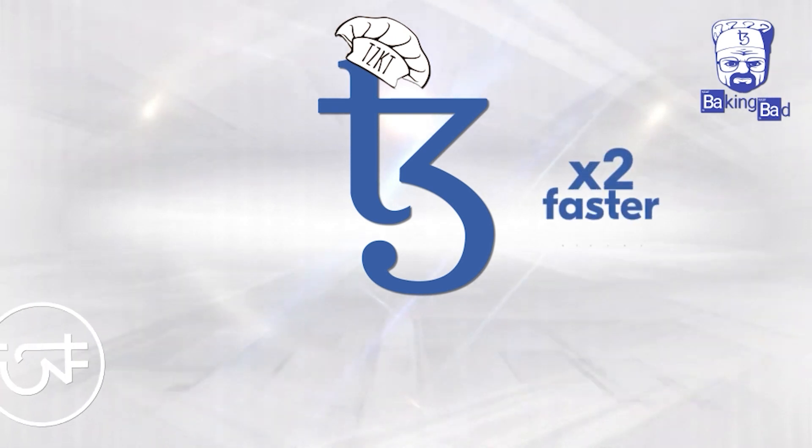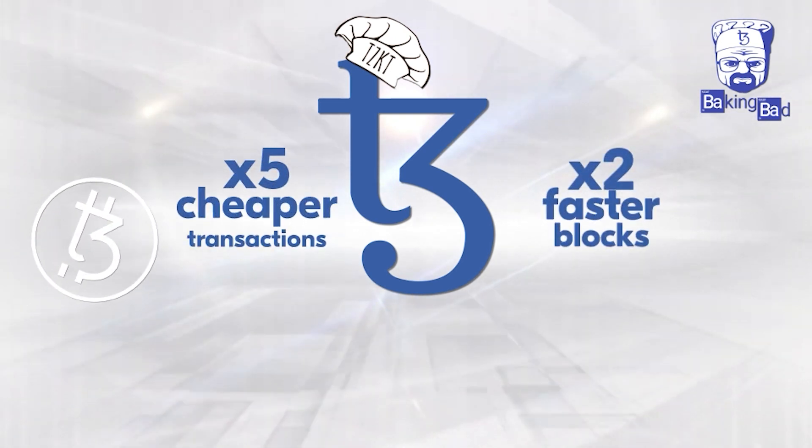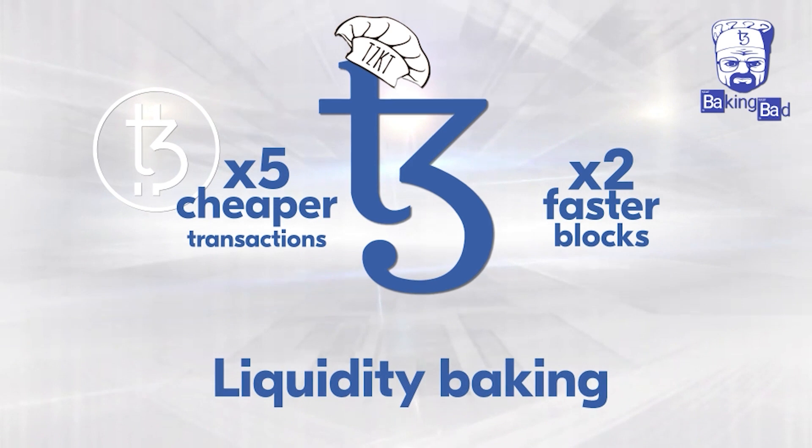Hello world! Finally, the day has come! Meet a new Tezos protocol, Grenada.